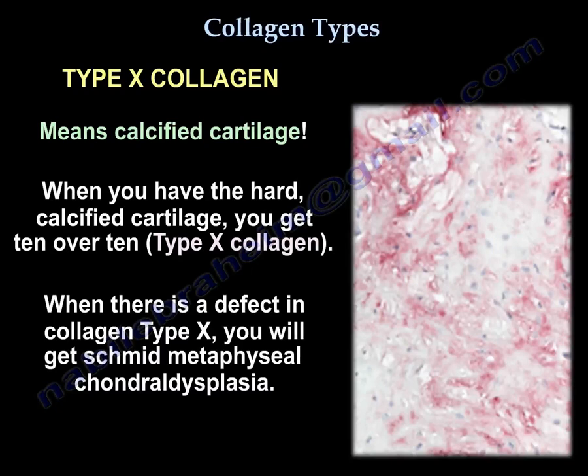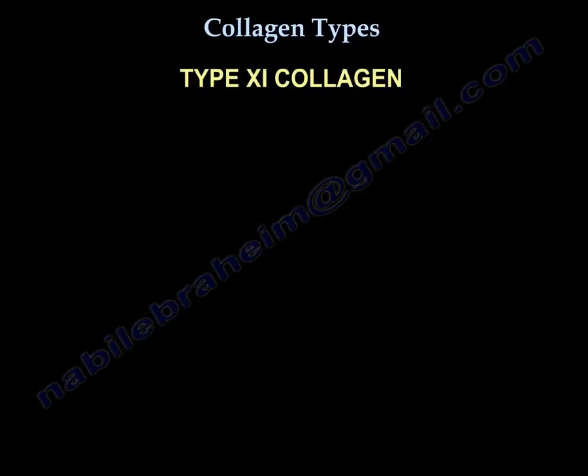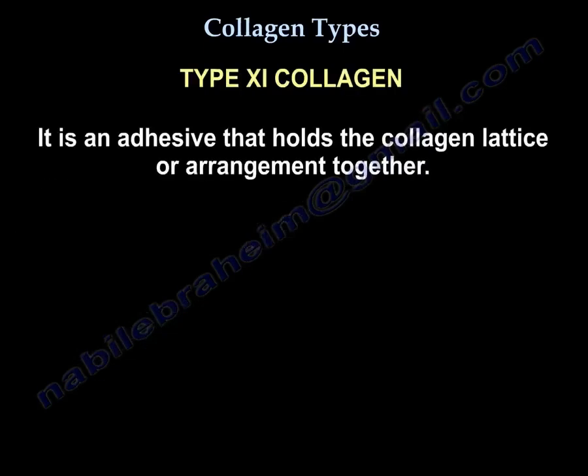When there is a defect in type 10 collagen, you will get Schmid metaphyseal chondrodysplasia. Type 11 collagen is an adhesive that holds the collagen lattice or arrangement together.